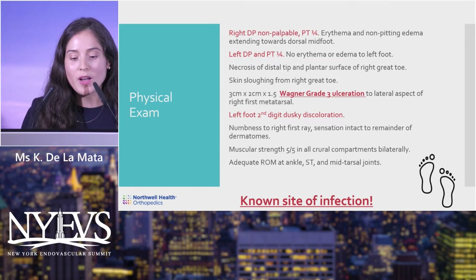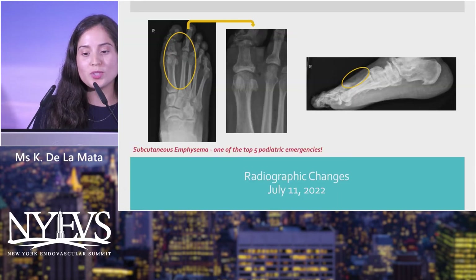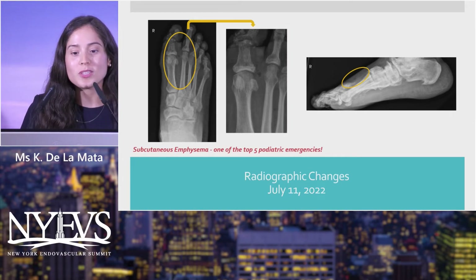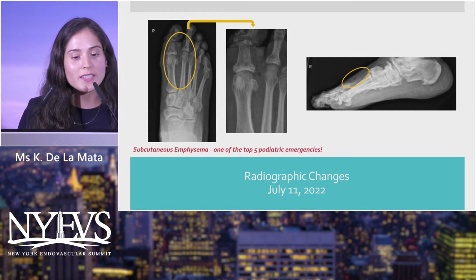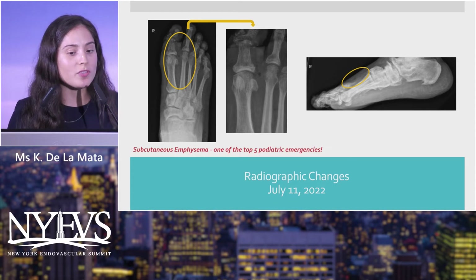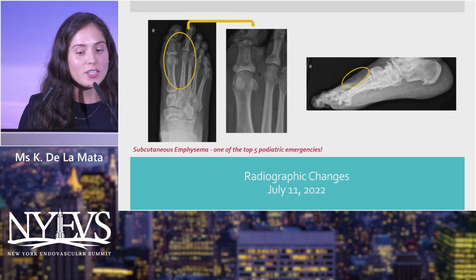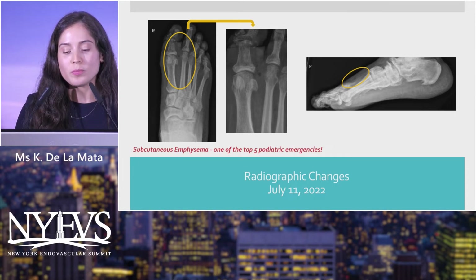Numbness to the right first ray was noted. Sensation was intact to the remainder of the dermatomes with maintained muscular strength and adequate range of motion. On radiographs, this patient had significant subcutaneous emphysema within the first and second interspace — visible in both the AP view of the right foot and on the lateral view along the dorsal midfoot.